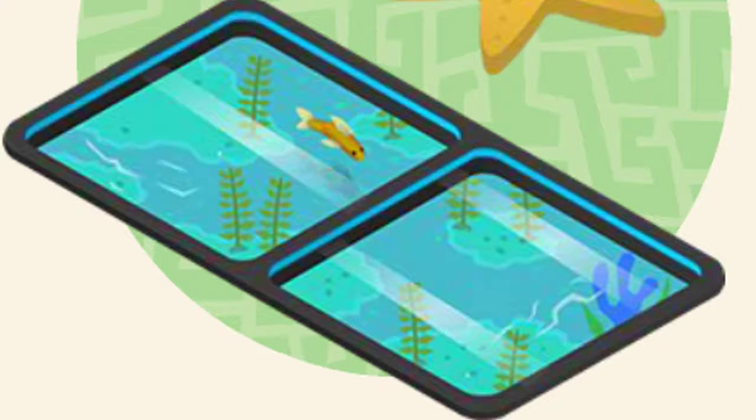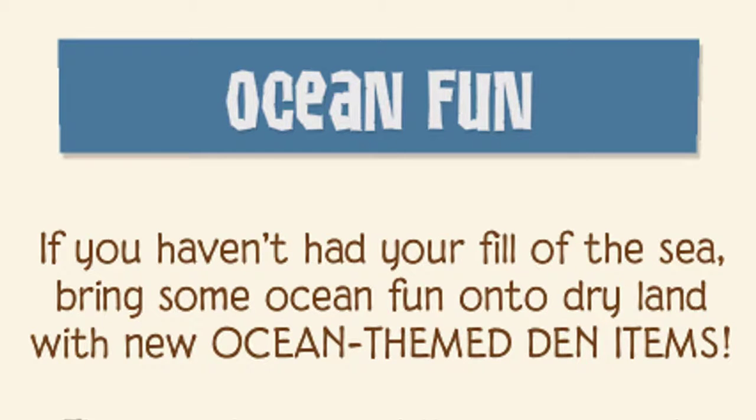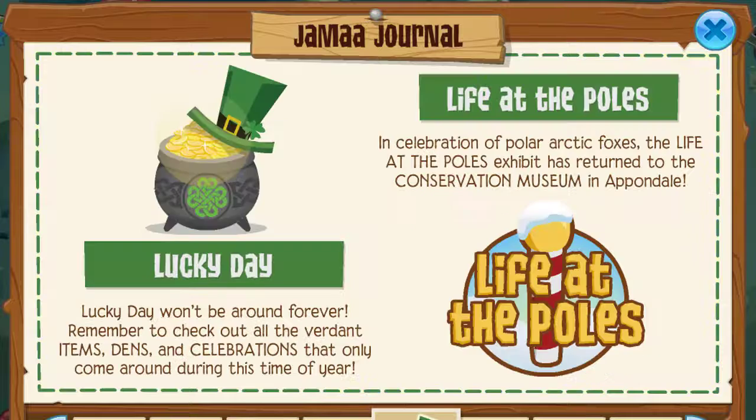Ocean fun. Oh, I love that item — that's so pretty. If you haven't had your fill of the sea, bring some ocean fun into dry land with new ocean-themed den items. These waterlogged items are ready to be displayed in all your favorite landside dens. I can't wait to check those out. Those look really cool.